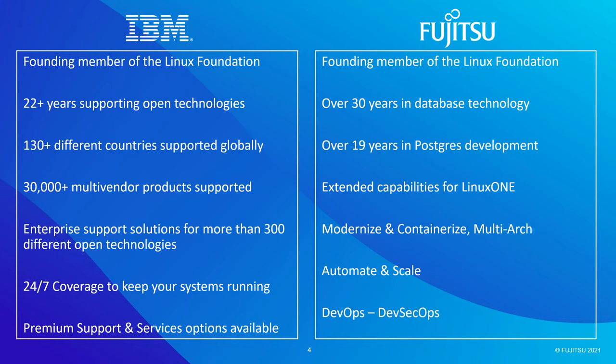A lot of individuals within our delivery organization have actually been part of this open source journey with Technology Support Services for a lot of those two decades. What that means is we bring a skill level, a depth and expertise that really is unmatched. From a services standpoint, our offerings and services are available to clients globally — across 130 countries around the world — which is one of the reasons this partnership means a lot. It gives us the ability to now bring Fujitsu Enterprise Postgres globally. With that, Nikki, I'll turn it over to you.